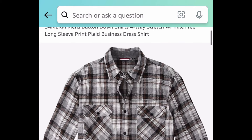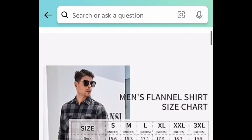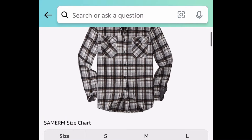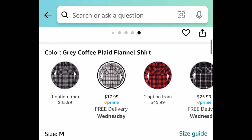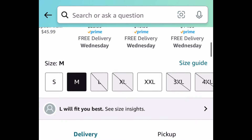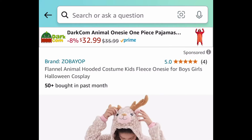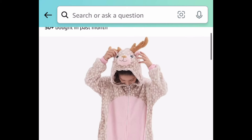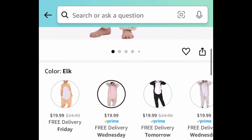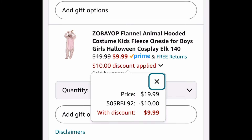Next deal, here we have the men's button-down plaid shirts and you get to choose from shirts or hoodie shirts. Just click the link — I'm showing you the lowest. You can snag this one for $8.99. Next deal, here we have these kids' flannel animal onesies and you get to choose from different characters. With our code we're saving 50%, meaning you can snag it for just $9.99.